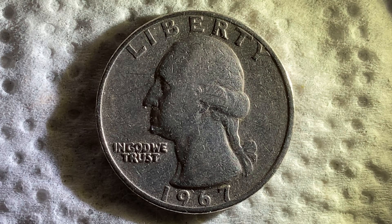1,524,031,000 were produced. This is a look at the front of the coin, or what's known as the obverse. We see George Washington, the very first U.S. President, in the center of the coin, facing left. Liberty is at the top, In God We Trust at the lower left, and 1967 at the lower portion of the coin — that is when this coin was produced.